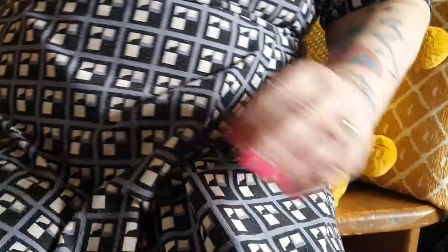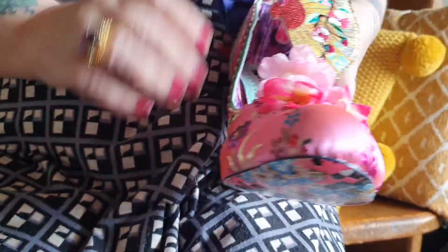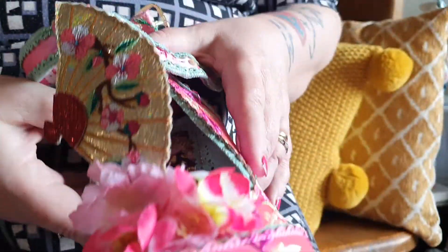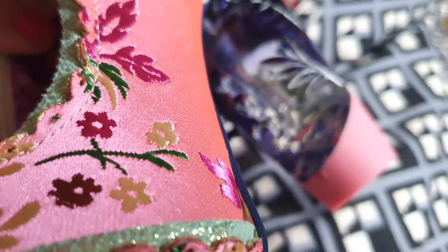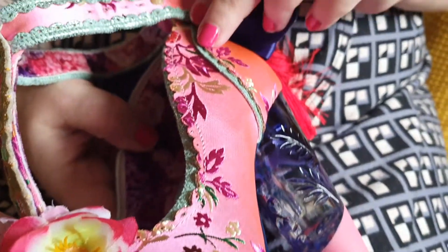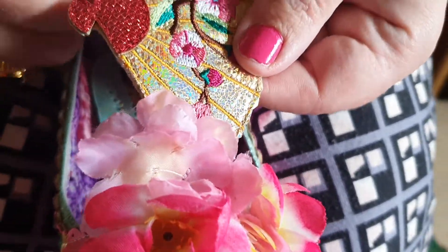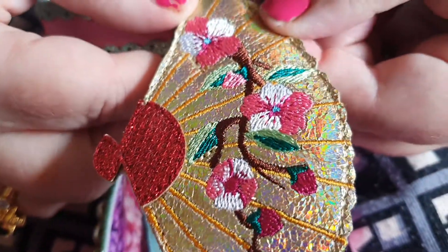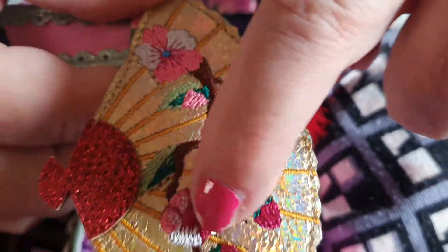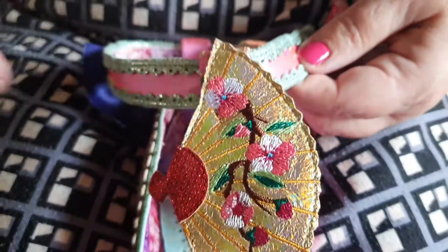The next one is called Blossom Bunny. They are just a beautiful fabric - like shot silk, bright bright pink with beautiful embroidered floral motifs. Then there are flowers and blossom, and then you come up to this beautiful fan in a gold fabric with an iridescence about it, then cherry blossom embroidery.